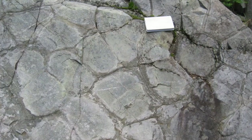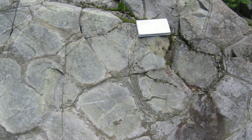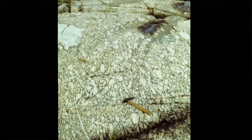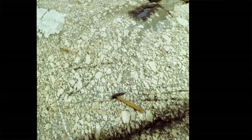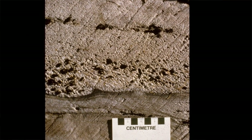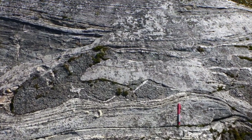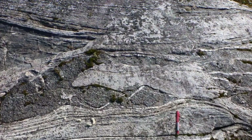They've looked at rocks like these: lava that erupted under water and froze into rounded shapes like pillows. Volcanic ash and frozen blocks of lava thrown out by volcanoes. Sands and muds from underwater avalanches and slides. And layers that were almost melted in the roots of mountain belts.